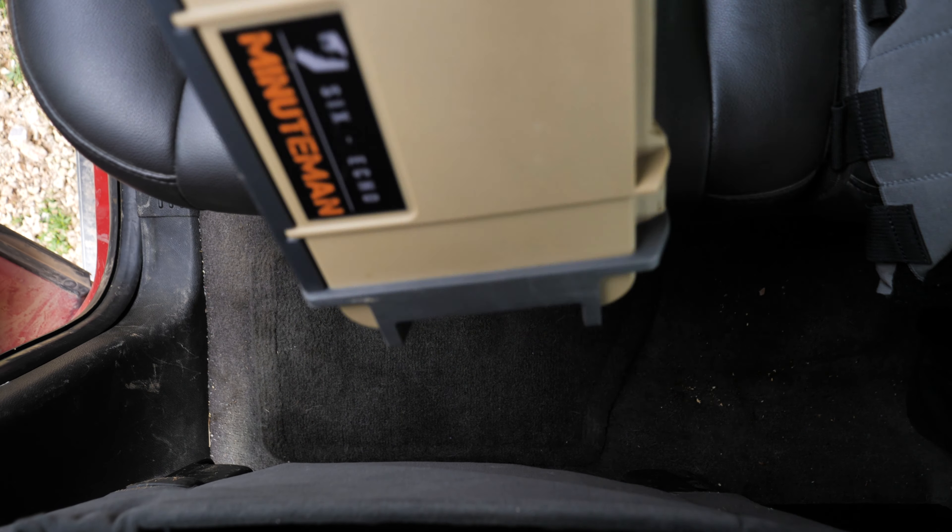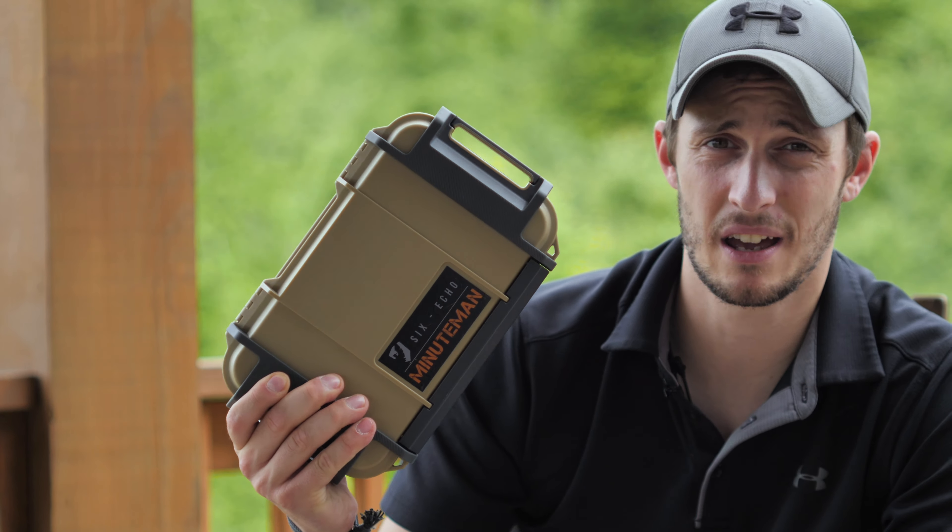Here's our Minuteman med kit. If you're here for the giveaway, stick around and we'll give you more details on how to be entered in that later on. If you're looking for a good all-around first aid kit to have on hand, the Minuteman that we've put together at SixEcho may be a good option for you.